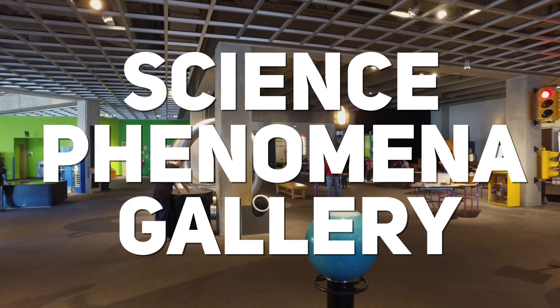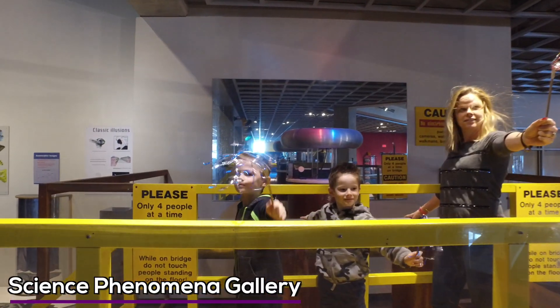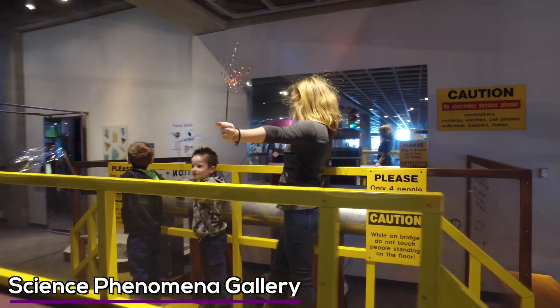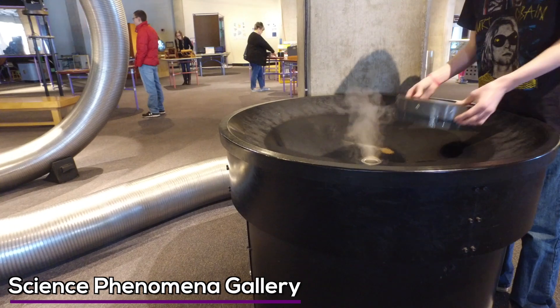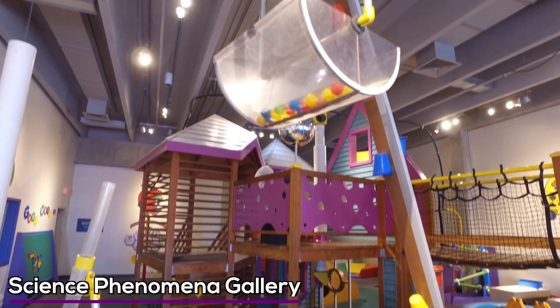The Science Phenomena Gallery is one of the most memorable parts of the visit, with things like the bridge of fire, which courses static electricity through you and makes your hair stand straight up — probably should avoid this if you have a pacemaker. These are hands-on exhibits for people of all ages, and children especially should have a blast. They also have a separate playground for toddlers and young kids.